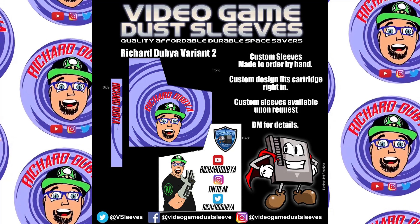Hey guys, Richard W here. So yes, we do have another pickups video — not for any particular month or reason, these are just things I've picked up over the last couple of months. Let's get started.